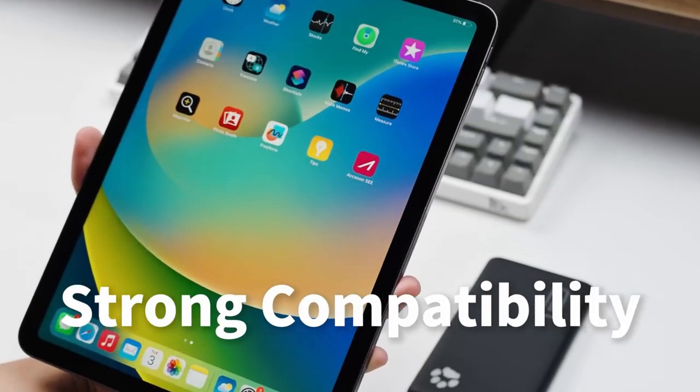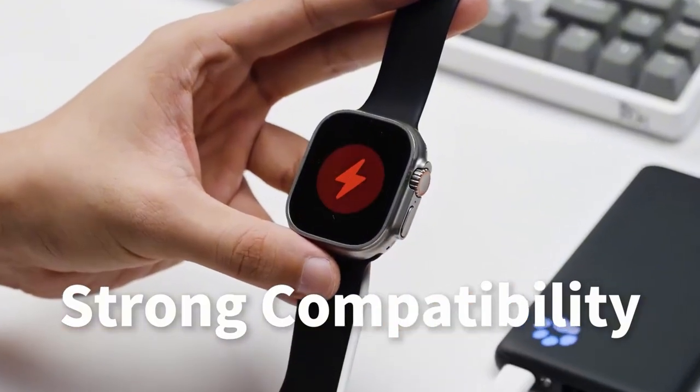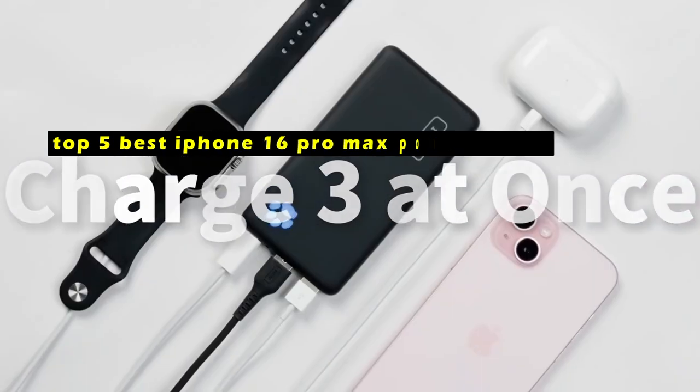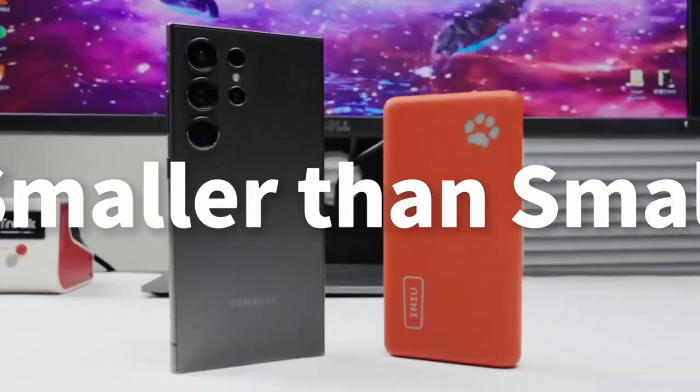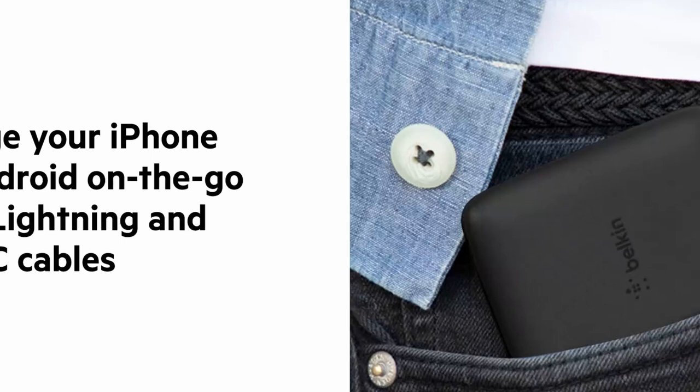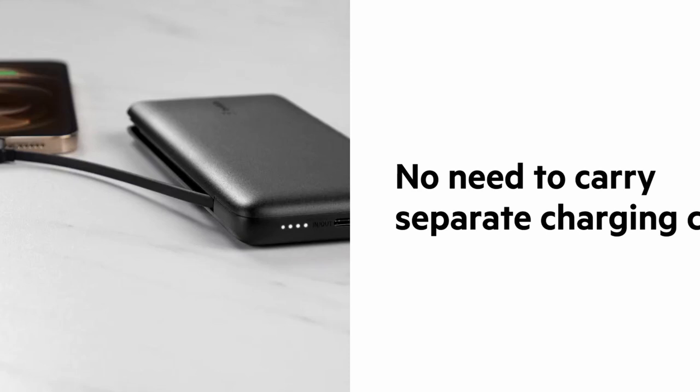Hi, welcome to All Cases. In this video we are going to talk about the top 5 best iPhone 16 Pro Max power banks you can buy. With the iPhone 16 Pro Max's demanding power requirements, a reliable power bank is crucial to ensure you stay charged throughout the day. This video will introduce you to the top 5 best options, each offering exceptional performance, capacity, and features to keep your device powered up and ready for anything.